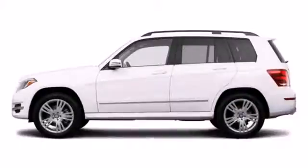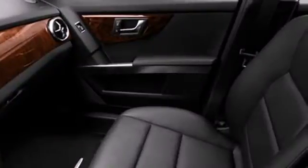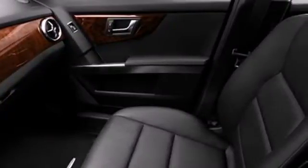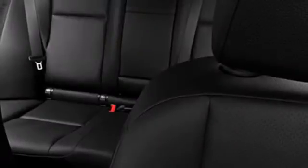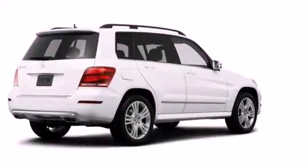It has a 7-speed automatic with sequential sport shift, stability and traction control, and climate control. Plus, it has up to 54.7 cubic feet of cargo space with its split rear seats. This SUV is both grounded and up for anything.